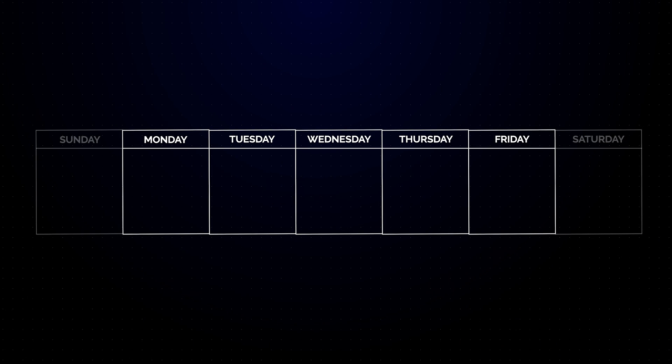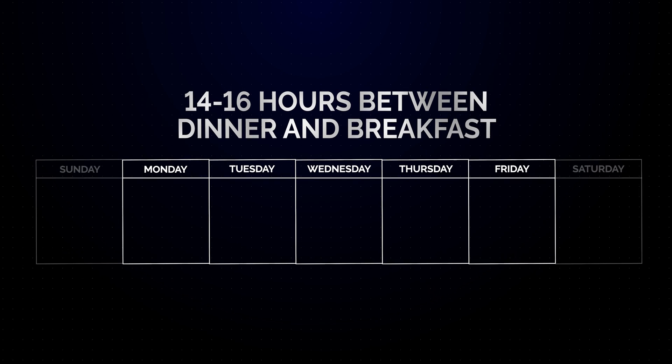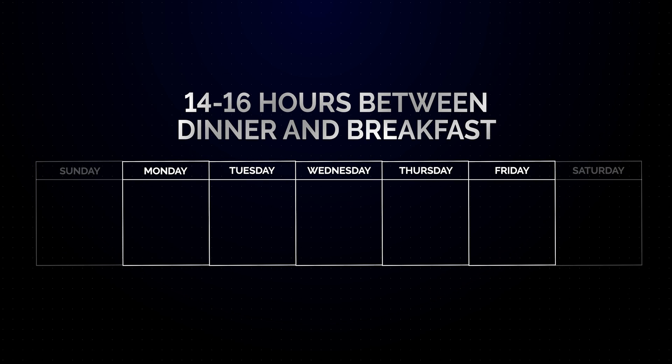Should someone do time restricted eating every single day? In our clinical practice we don't exactly recommend that. While the research is still pending, we recommend four to five days a week of time restricted eating — 14 to 16 hours between dinner and breakfast. We do this slowly over time. Some people have no issues with fasting; others get headaches or feel unfocused. Usually, by slowly increasing the interval, people are able to tolerate longer periods.